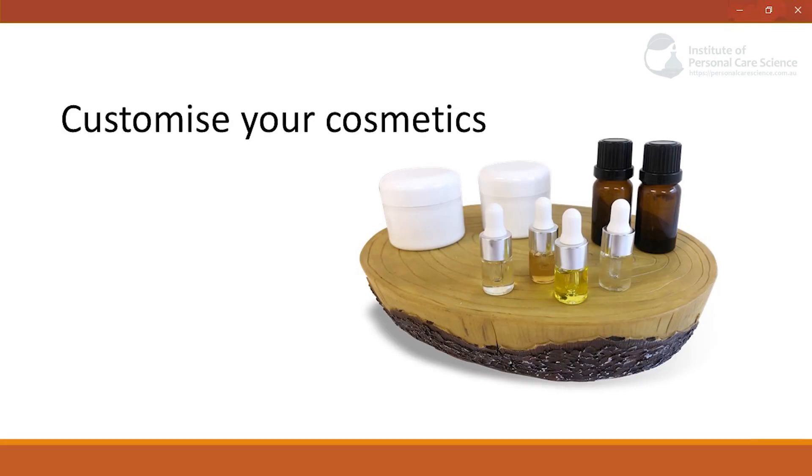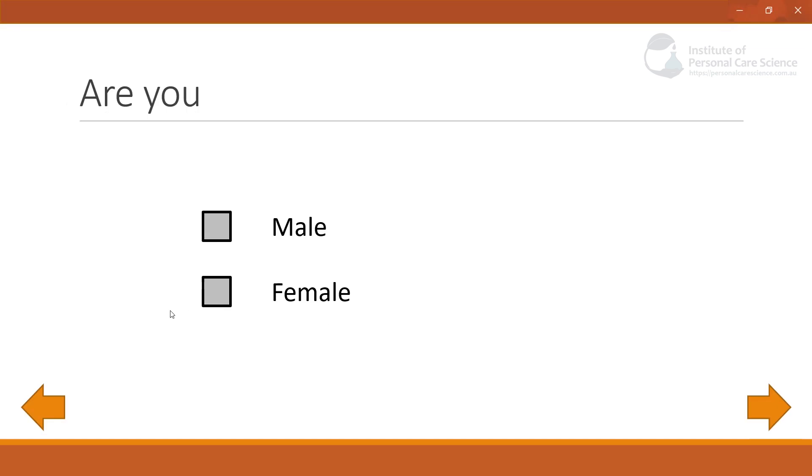One of the things you can do to really help customise the selection for your consumer is provide them with an app or web-based program, so they can pick and choose what's going to really suit their needs. Let's say first of all I'm trying to pick a product for myself — a Caucasian woman.